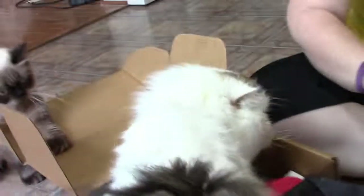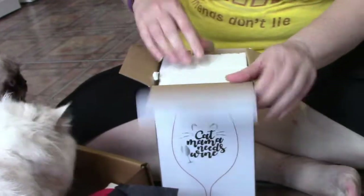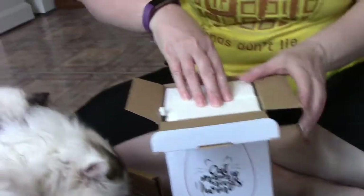Snoopy is going to get in the box, and we definitely don't need any more cups. He squishes his tail. Let's see what it looks like — if I can open it.